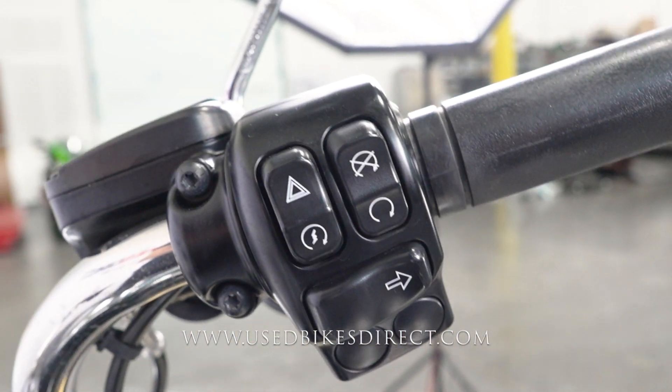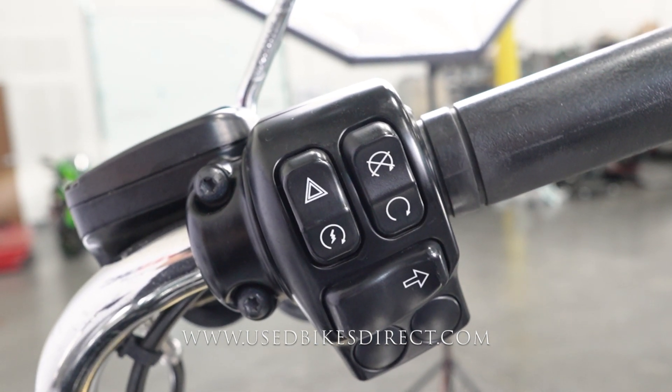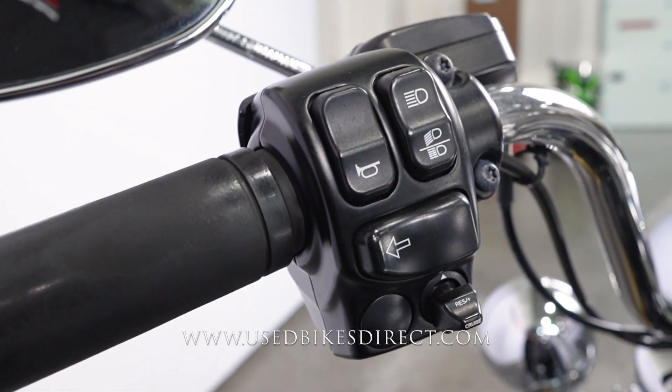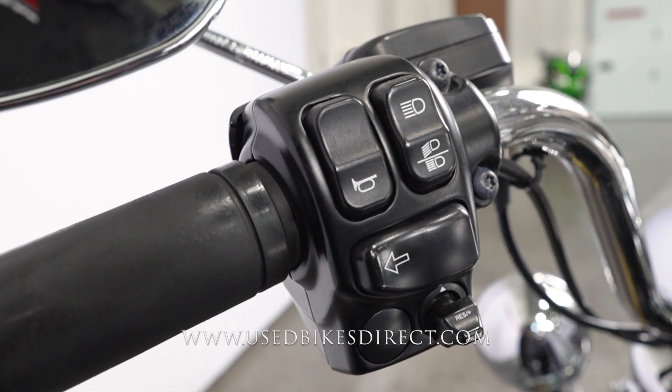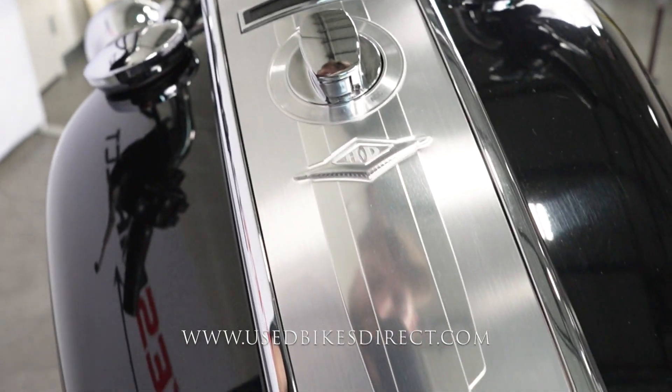Checking out the controls — the right side is going to have your kill switch, starter button, four-way emergency flashers, along with your right turn signal at the bottom. As you sweep over to the left, you're going to find the usual headlight, left turn signal, and horn, as well as your cruise control toggle underneath that. Cruise control always comes in handy.